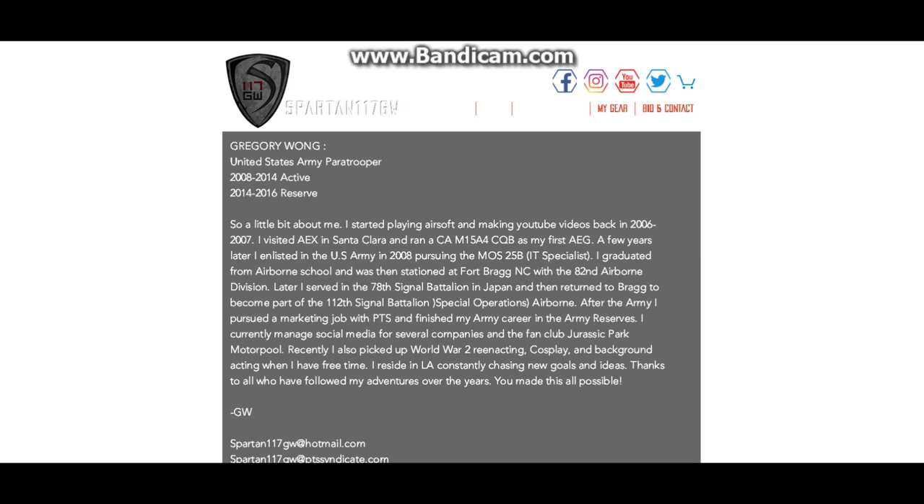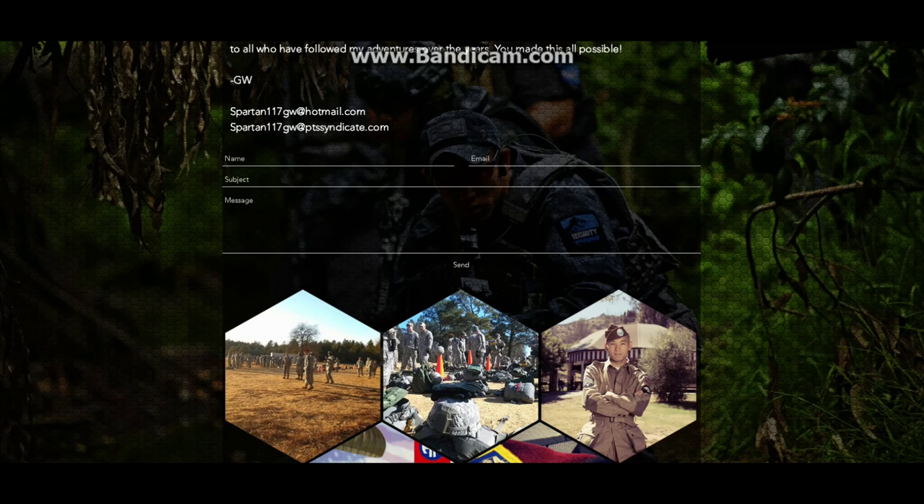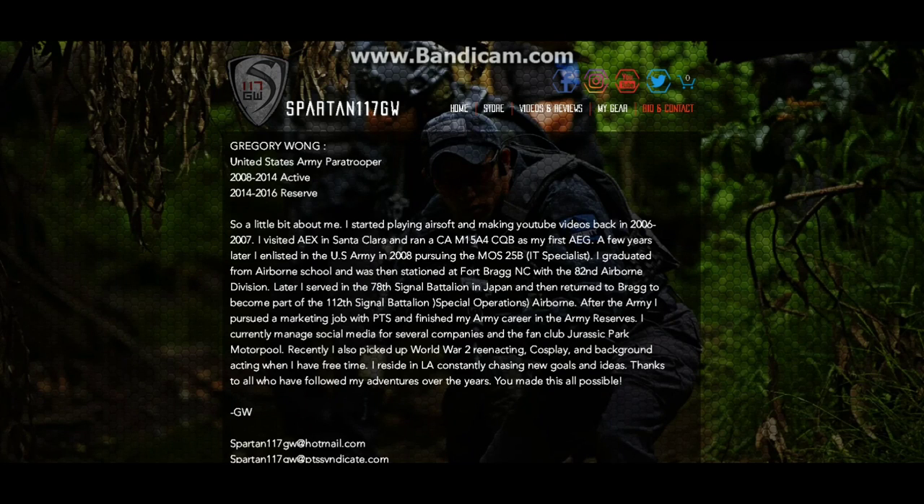Next we have my biography — a little short bio and some contact information. There's my email, and if you really want you can just fill in the contact form right there and it'll shoot me an email, so it's a nice easy way to contact me. A couple images there as well. We also have some of my partners at the bottom in the footer, which I will be adding more to — it's not finished yet.